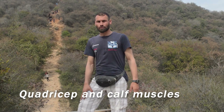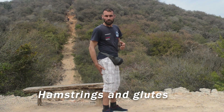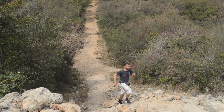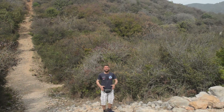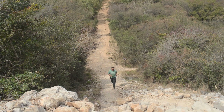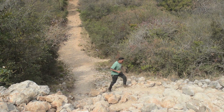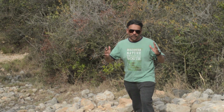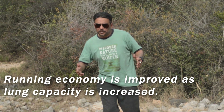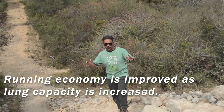Uphill running improves your leg muscle growth, including quads, calves, hamstrings, and glutes. Running uphill also improves your running economy by increasing your lung capacity and reducing early fatigue symptoms.